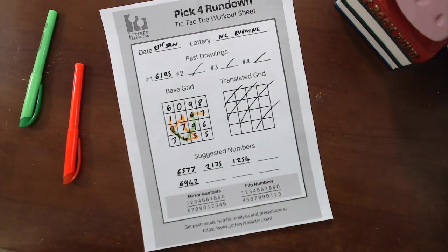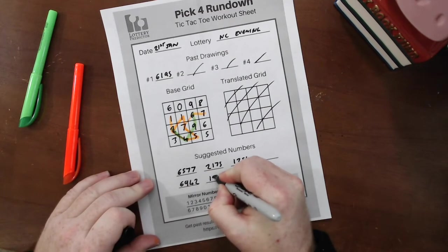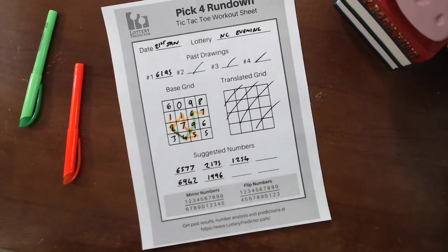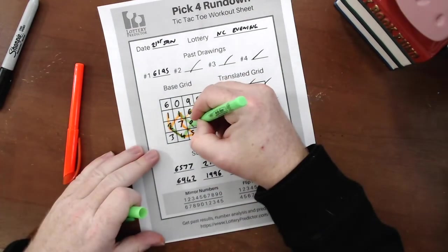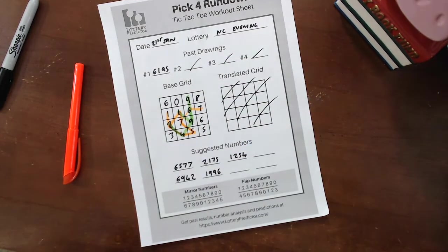Then on the 29th, the results were 1, 9, 9, 6. And looking on the grid here, we have a 1, 9, 6, 9 right there. So that's another box hit.